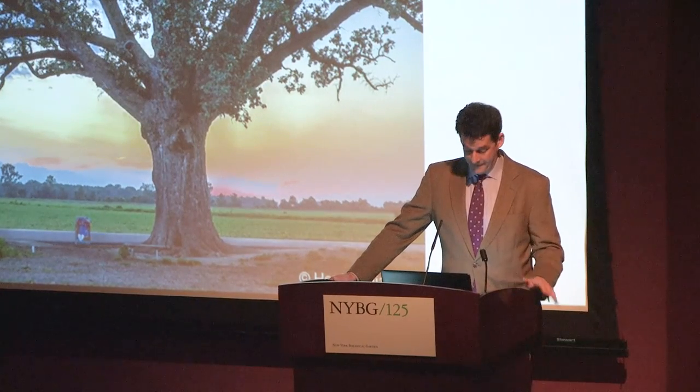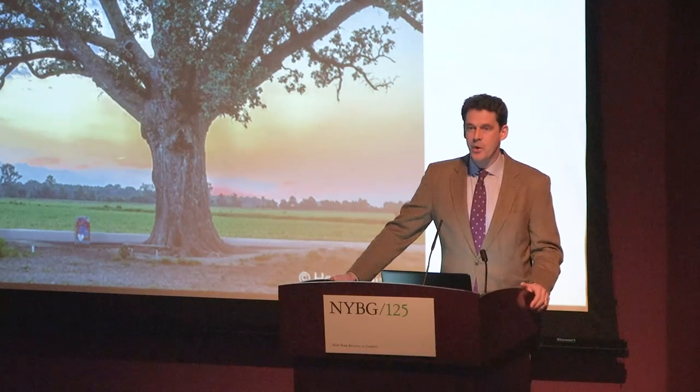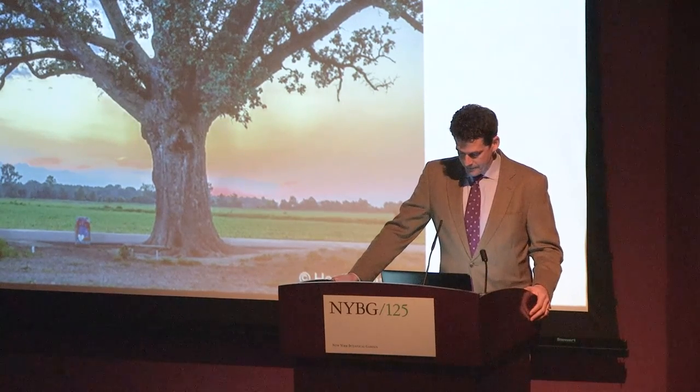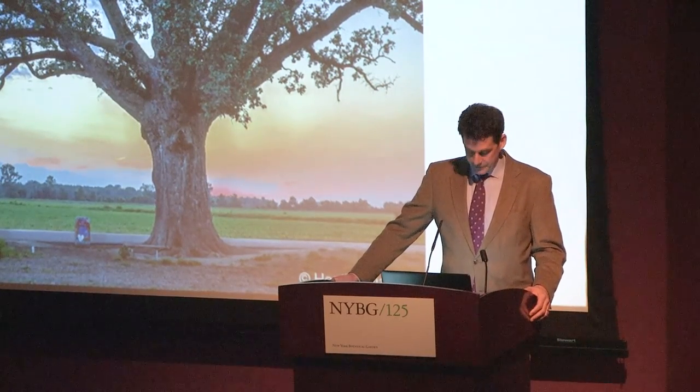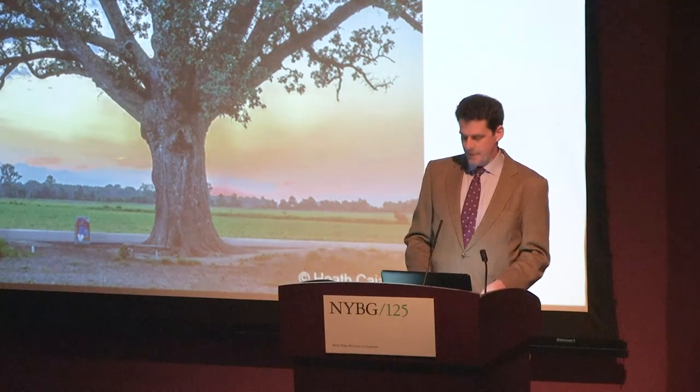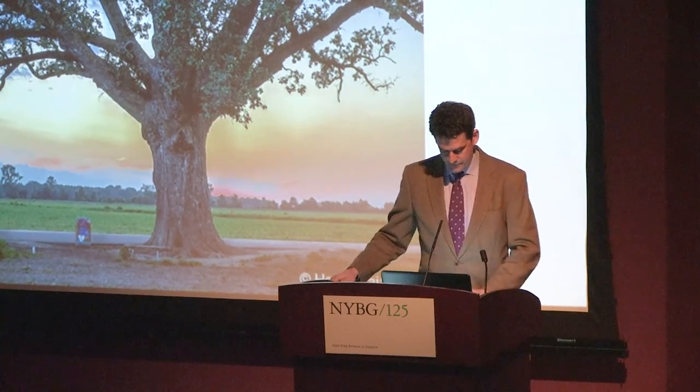We are fortunate to have five knowledgeable and engaging speakers — we have a bonus speaker, which is great — with us today. We will hear from our first two speakers, take a short break, and then resume. After the final speaker, the audience will have an opportunity to ask some questions, so please hold your questions to the very end. And also, this is probably a good time for me to remind you all to turn off your cell phones.